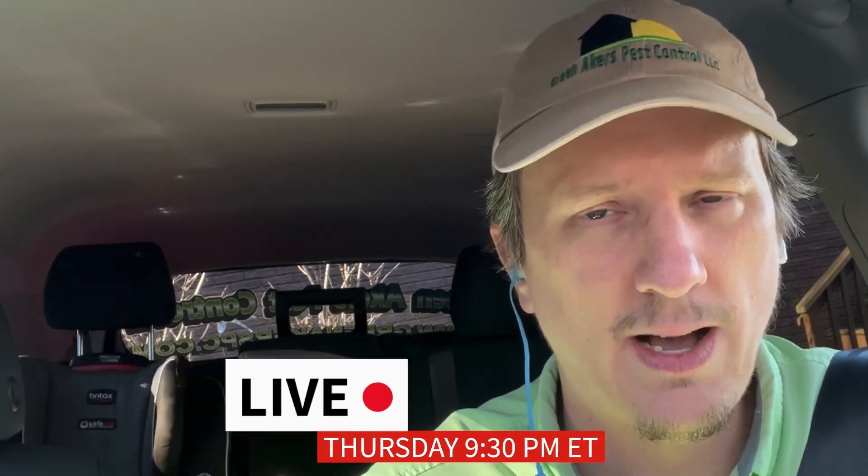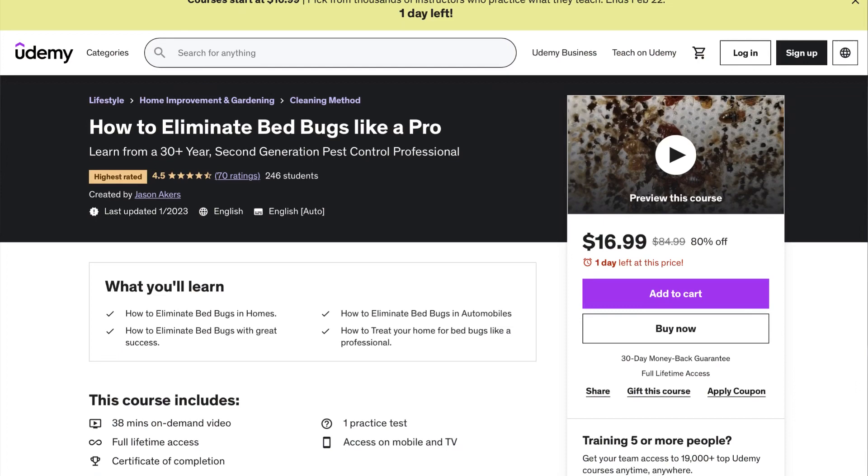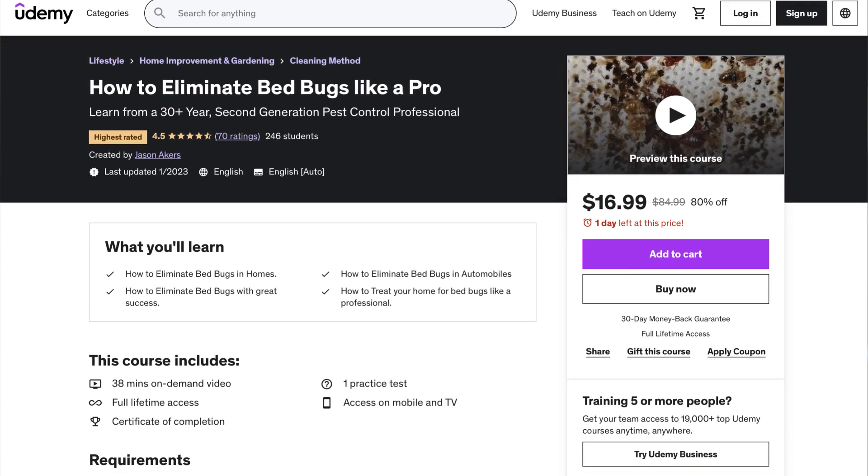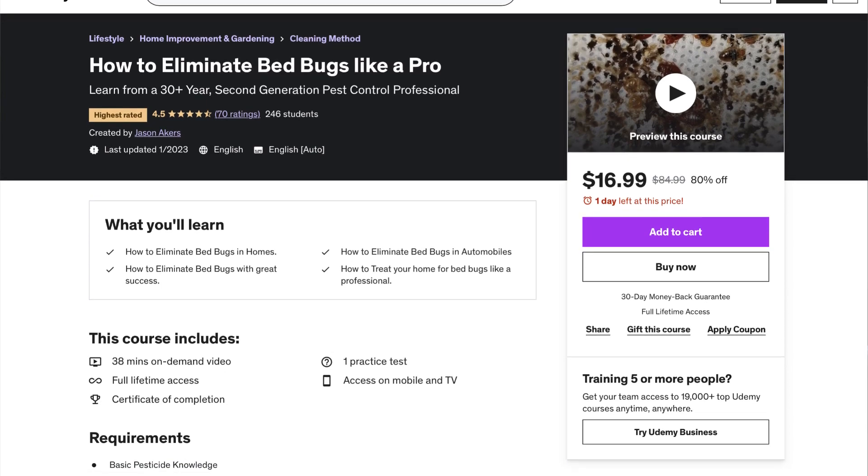I stream live every Thursday night where I answer your questions. You can call me — I have a Skype number, you can call right in and ask me anything on the air live. I also have a Udemy course where if this video isn't informative or instructional enough, or any of the other stuff on my YouTube channel, then I recommend you go there.